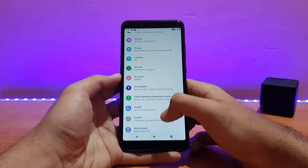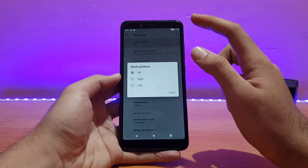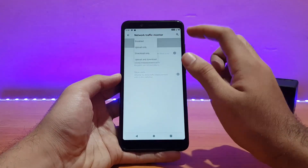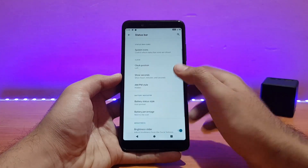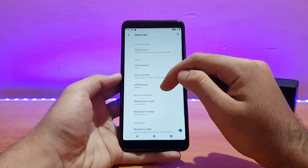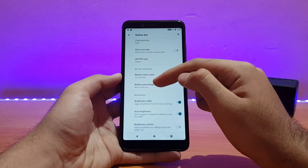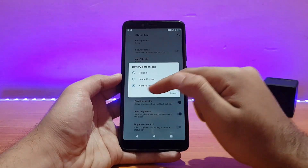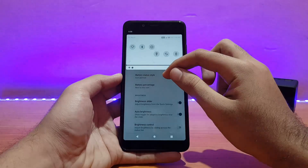There are no major customization options, but there are a few in the system settings. Status bar customizations include quick pull-down, which works absolutely well. Network traffic monitor is disabled — let me enable that. Clock position can also be changed from left to right. The battery percentage option is enabled next to the icon but it's just not appearing in the status bar.